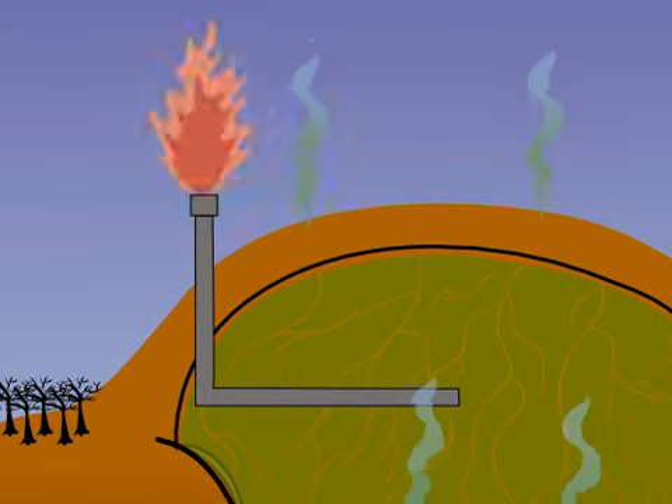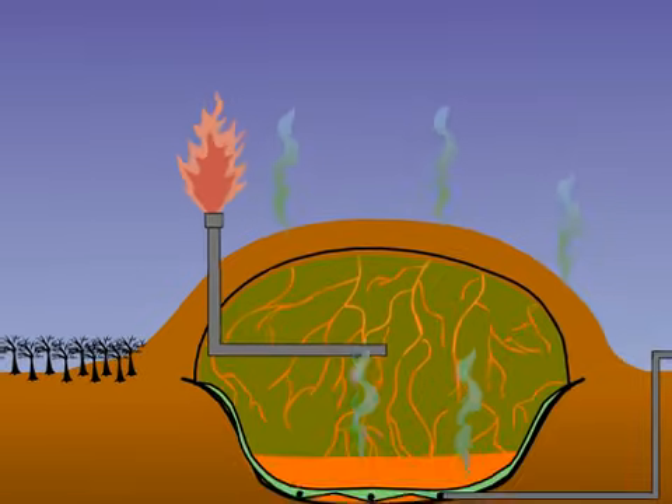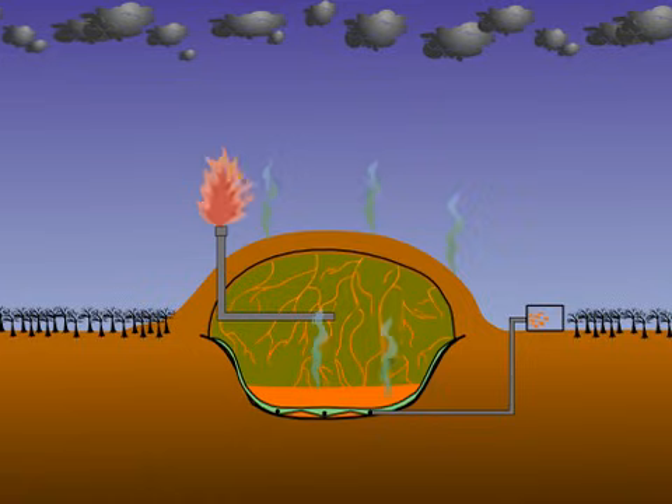However, only some of the gas gets captured over the life of the landfill. The rest escapes into the air — rancid odor and airborne toxins that have been shown to travel over three miles from a waste site.